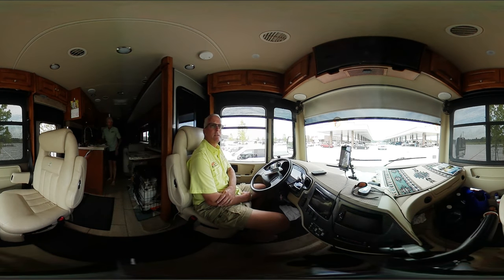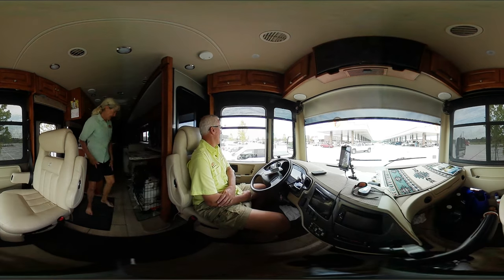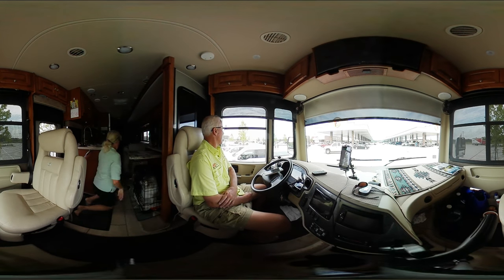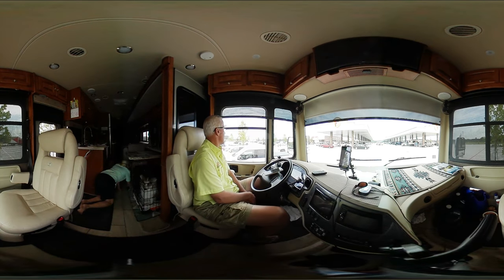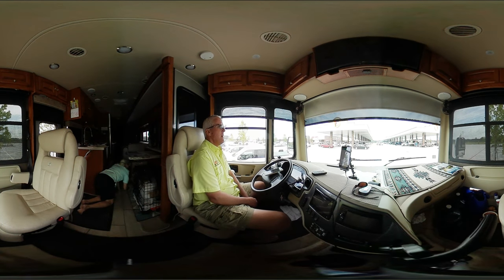What do you think, Pam — is this exciting? Lindsay and Winston think it's exciting too! We just thought we'd share what it's like to be in one of these places.